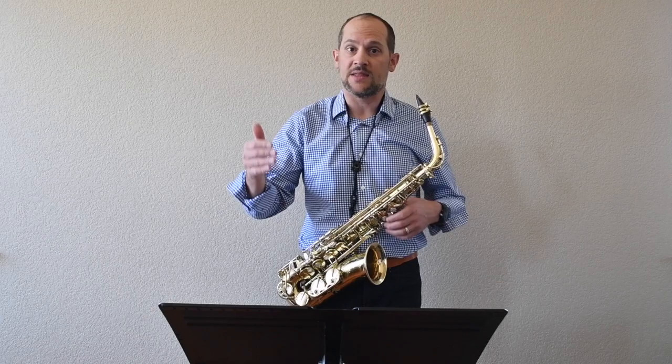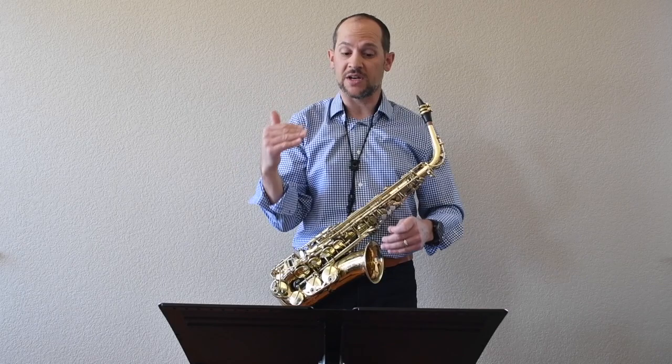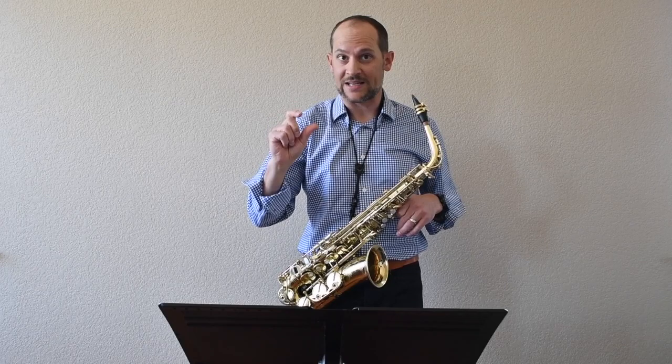When you get to the sixteenth notes, there are a couple of instances where we have octave intervals going up in a quick fashion. The idea is that both F sharps — the lower and the upper — are the exact same sound quality and that there is no crack between them.